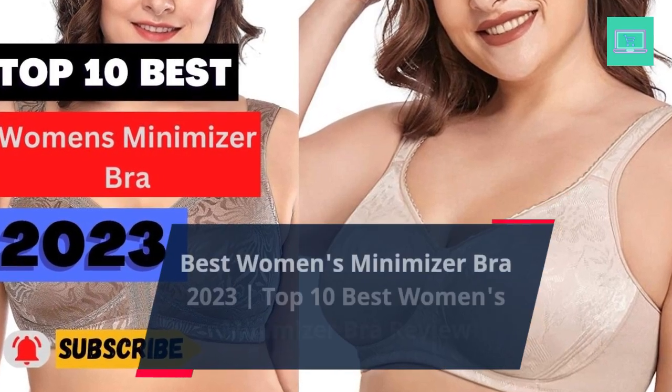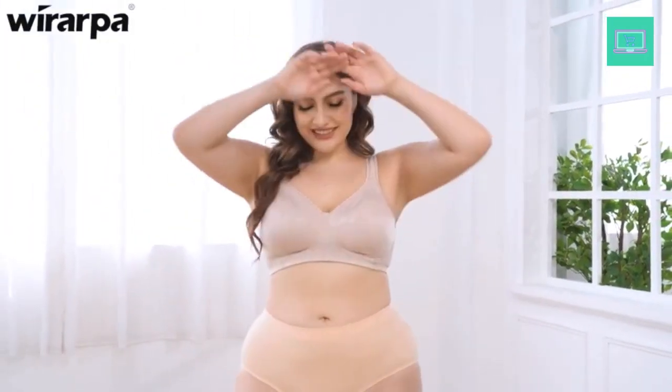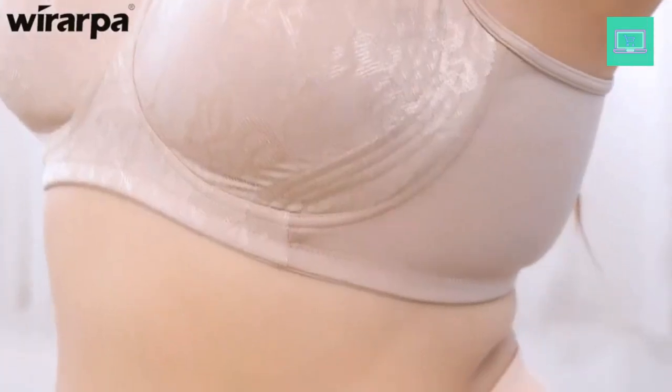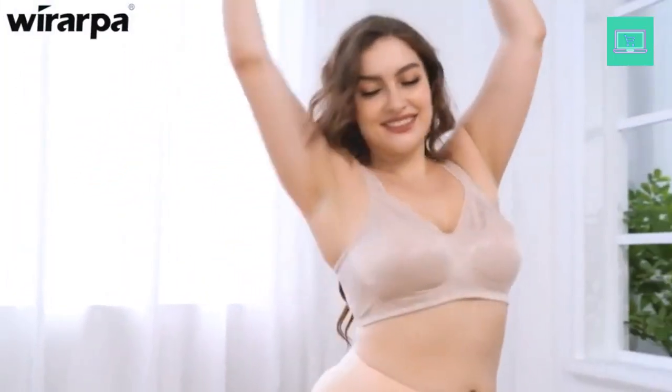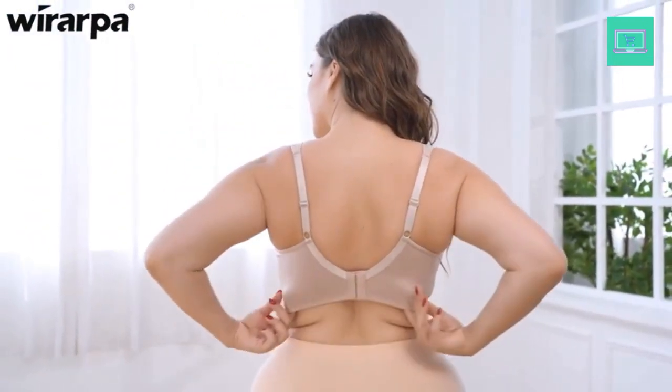Best Women's Minimizer Bra 2023. Top 10 Best Women's Minimizer Bra Review. Are you looking for the best minimizer bras for women? Not sure where to find one that fits your body perfectly and still looks fashionable? Look no further. Here is a comprehensive list of the 10 best minimizer bras available on the market today.